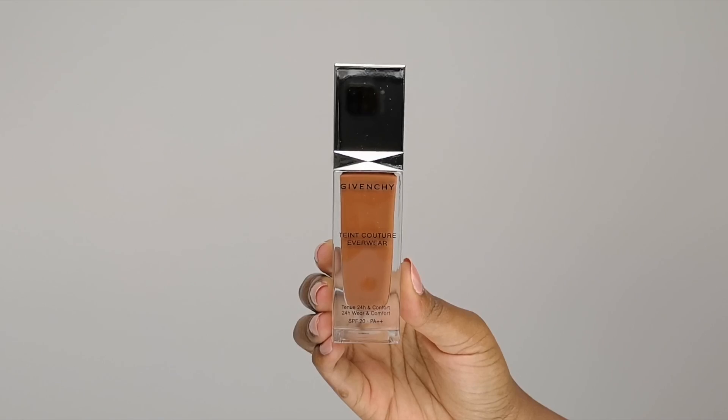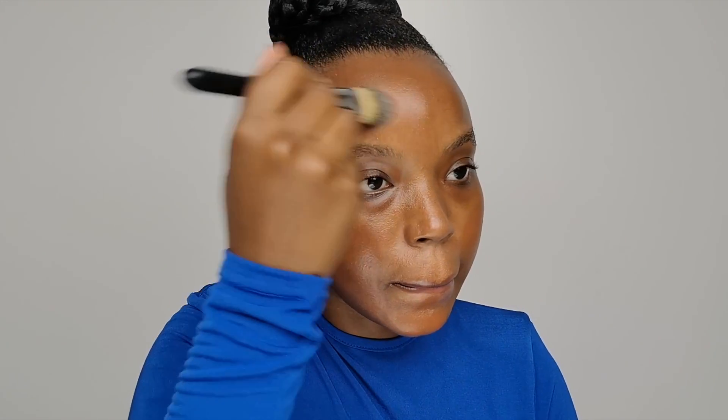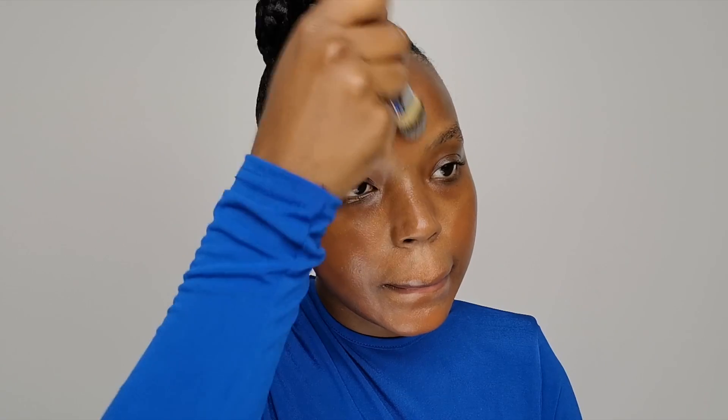Next, for foundation I'm going to use the Givenchy Teint Couture Everwear to perfectly unify my complexion. This foundation is SPF 20, long-lasting 24 hours, moisturizing, and waterproof. It was also designed to resist all emotions — as I told you in the introduction, you can wear this makeup in the evening and take full advantage; it will last all night long until early morning. If you want to invest in a full coverage, long-wearing foundation with a sophisticated couture finish, I recommend it.